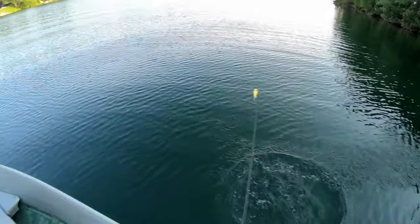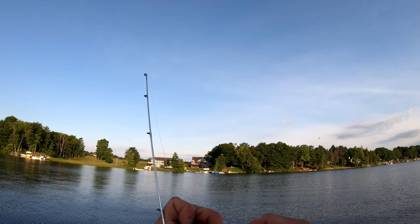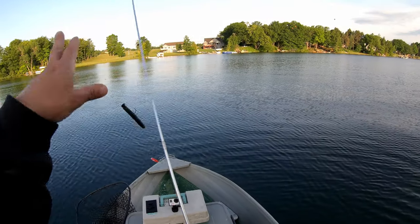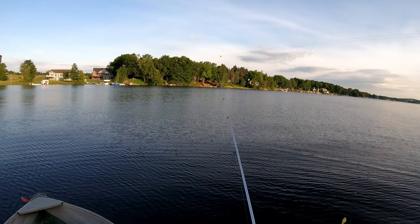Got him on the Ned rig, and that is the same Ned rig I have used all year long - I haven't had to change this out at all yet. But we are probably going to change it up today because I got something new called the Ned Bomb from Missile Baits, and we are going to try that one out a little bit later.